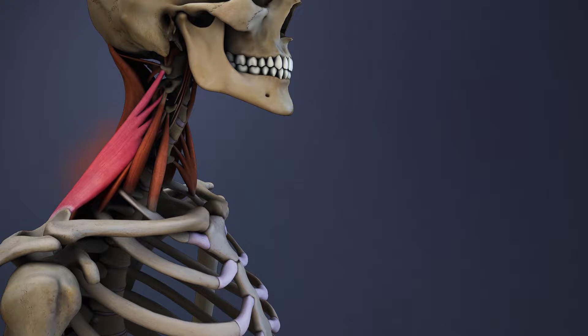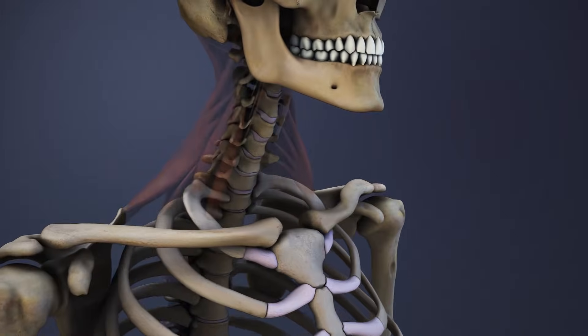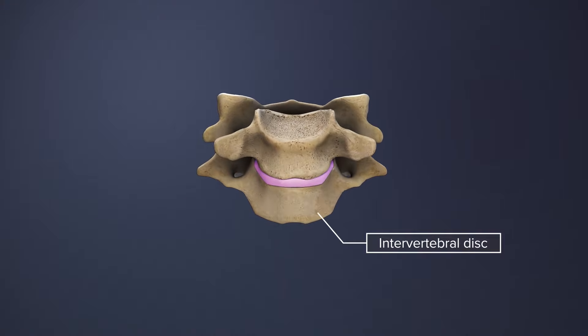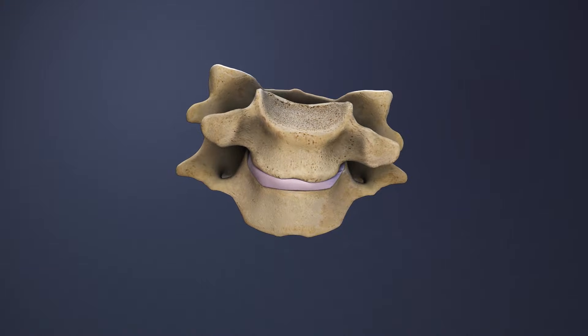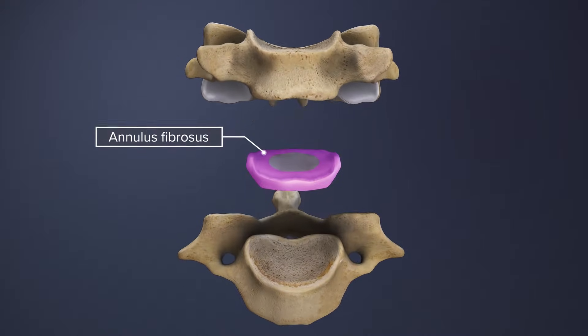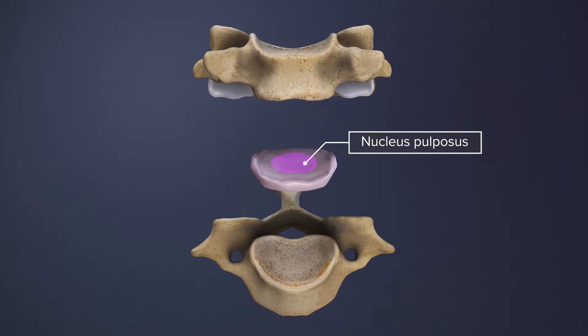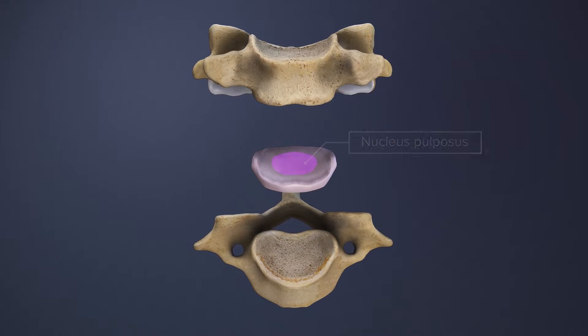A strain or a tear to any of these tissues can cause neck pain and stiffness. Between the vertebrae is an intervertebral disc that provides flexibility and shock absorption. The disc is made up of a tough outer ring called the annulus fibrosis, which encapsulates a gel-like interior called the nucleus pulposus.